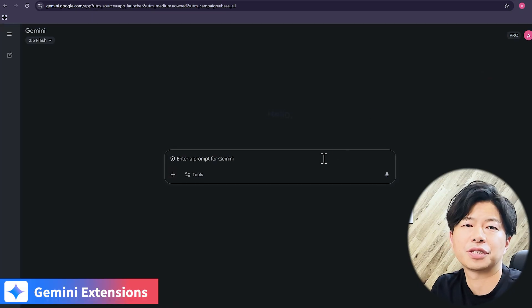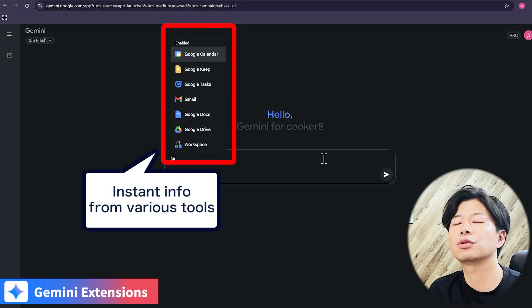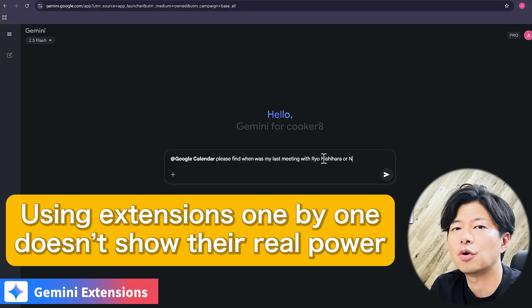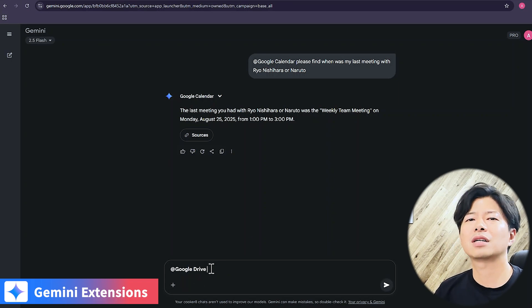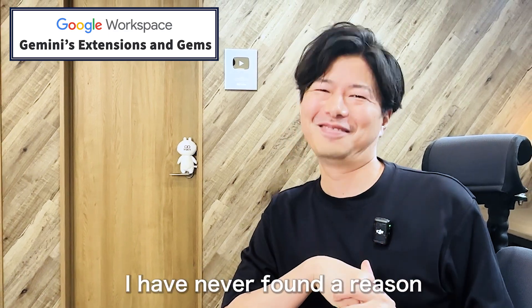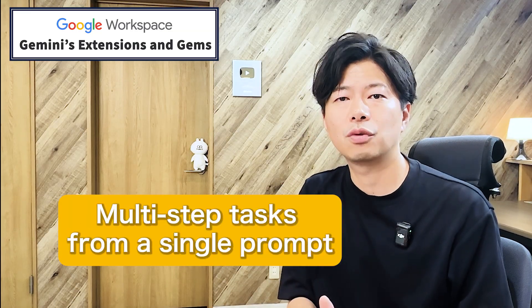Let's start with extensions. You type @-mark in Gemini and you can instantly pull in info from tools like Google Calendar, Drive, and Gmail. But here's the thing — using these extensions one by one doesn't show their real power. Sure, you can say @drive, find my list of B2B customers, but honestly, wouldn't it be quicker to just search in Drive yourself? The real magic happens when you chain extensions together. That's how you transform Gemini from a simple chatbot into your personal AI agent that handles multi-step tasks from a single prompt.